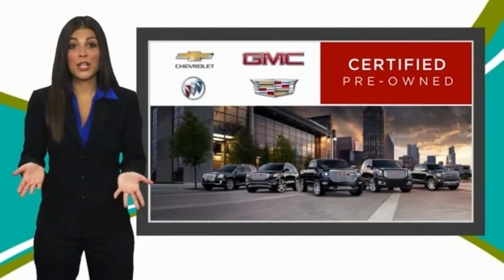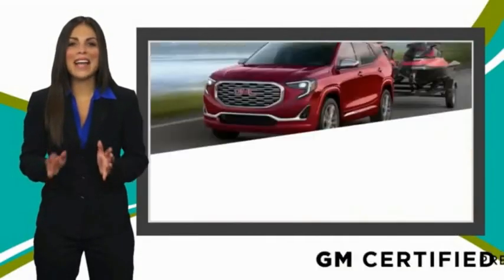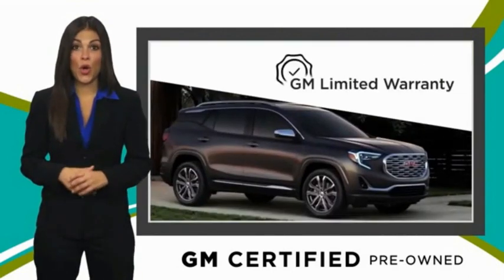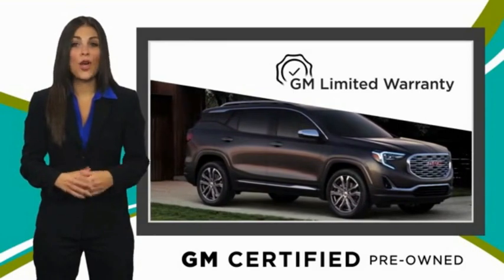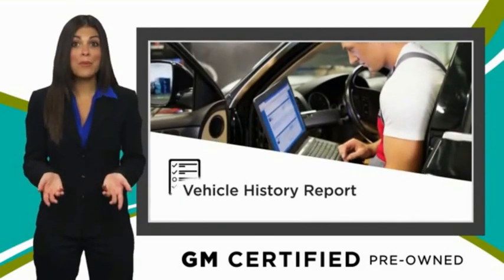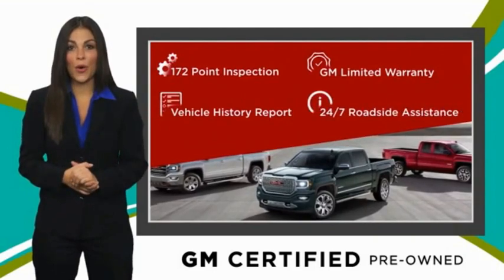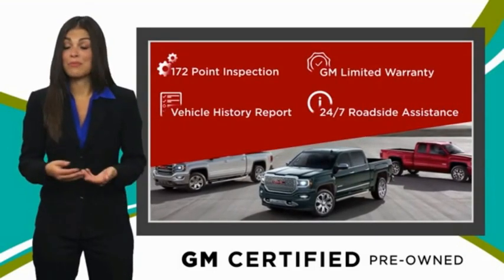A GM Certified Used Vehicle can deliver more satisfaction and certainty than any ordinary used vehicle. With a thorough inspection, GM warranty, free vehicle history report, and more, you can expect it all from a GM Certified Used Vehicle. GM Certified means no worries.